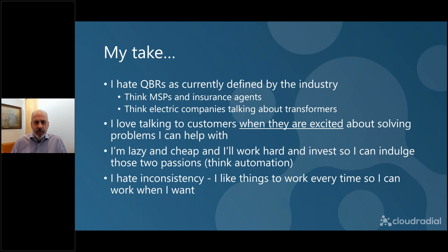We're getting close to the meat, I promise. But I want to give you my take on QBRs. One is: I hate QBRs. I think about a QBR and I think about the insurance agent coming to tell me how to adjust my life insurance for my advancing age. I don't want to talk to my insurance agent when it's really just about a time to pick my pocket. And when it comes to QBRs, I think about the electric company. If an electric company came to me wanting to talk about transformers and power lines to ensure 100% uptime at my house — I don't care.